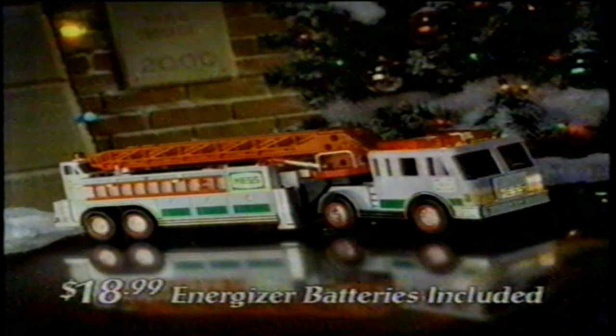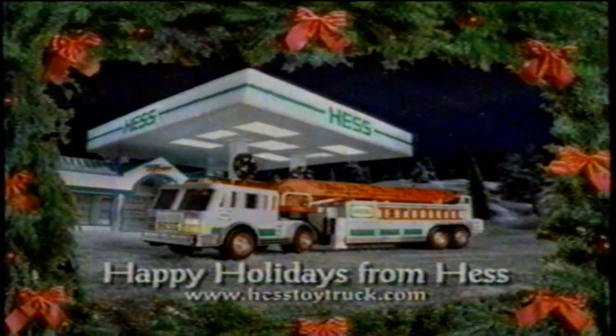$18.99 at Hess Stations. Energizer batteries included. The Hess Truck's here. Happy Holidays from Hess.